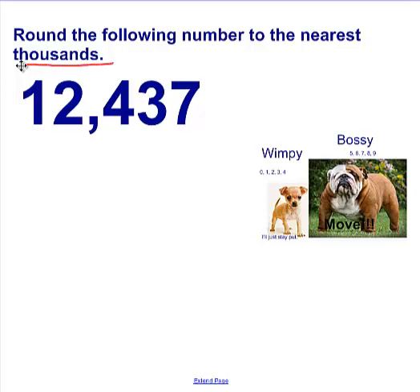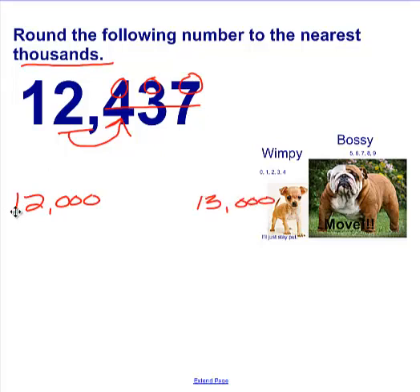Round to the nearest thousands — we're going to underline the word 'thousands.' Going down to this number: ones, tens, hundreds, thousands, ten thousands — we are to look at the thousands, so we're going to underline the 2. The next rule is to look at the very next door neighbor to the right. It's a 4 — is it Wimpy or Bossy? It's Wimpy. So if it's Wimpy, the underlined digit stays, and everything else behind it turns to a zero. So 12,437 is closest to 12,000. It's in between 12,000 and 13,000, and it's closest to 12,000.